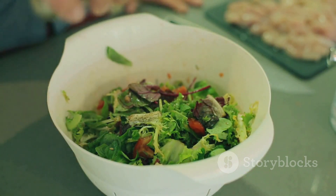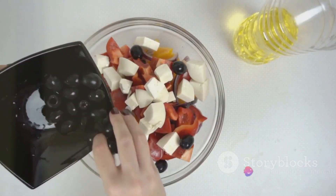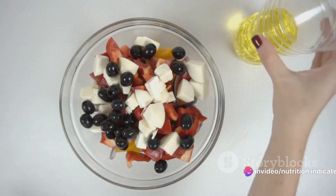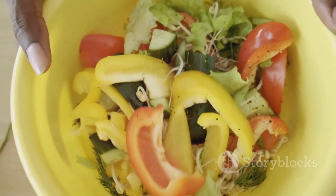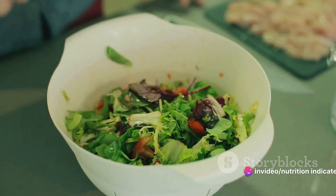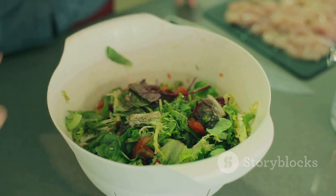The final piece of our Hawaiian salad puzzle is the dressing. A well-balanced dressing can make or break your salad, so let's get this right. In a separate bowl, mix together some olive oil, apple cider vinegar, honey, and a dash of salt. The sweetness of the honey perfectly balances the tanginess of the vinegar, while the olive oil adds a smooth, velvety finish. Drizzle this dressing over the salad just before serving — this prevents the salad from getting soggy and maintains the crispness of the ingredients.